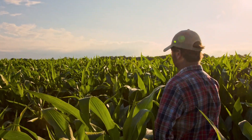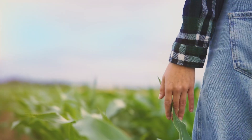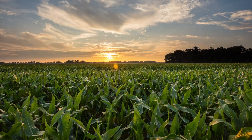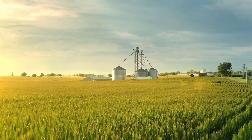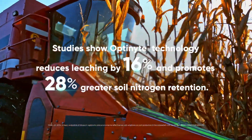Every farmer knows nitrogen is essential for growing high-yielding corn, but it's also vulnerable to loss the moment you apply it. Powered by Optinite technology, NSERV and Instinct NextGen Nitrogen Stabilizers work below ground to keep nitrogen in the corn's root zone when the plants need it most to optimize yield potential.